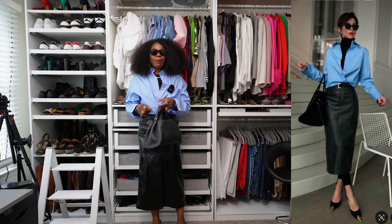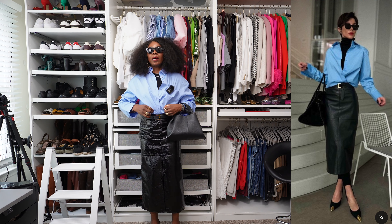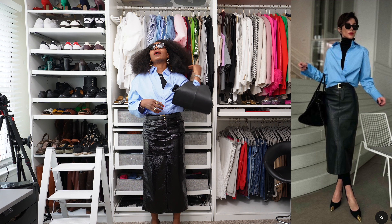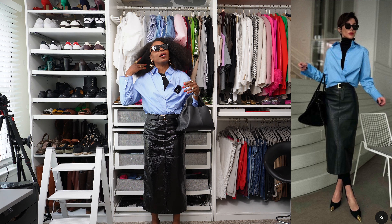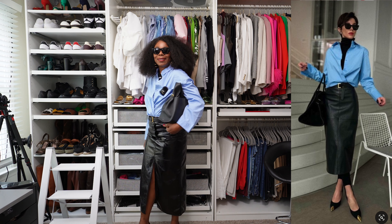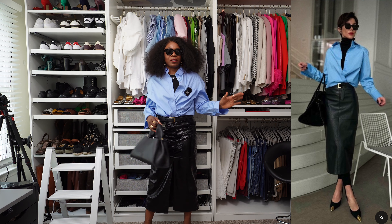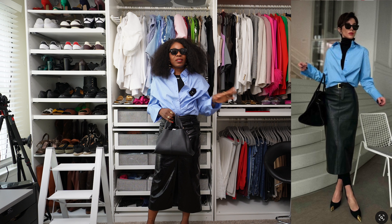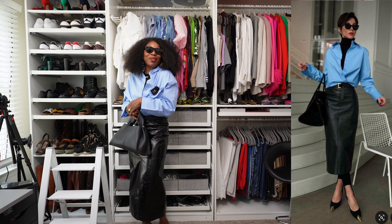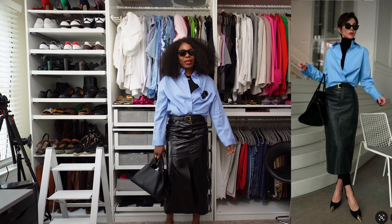For the handbag I'm adding my pollen bag — it's not as big as the Margaux but it'll get the job done. I could either carry it this way or just like that. I love this look — this is the first outfit, let me know how I did.